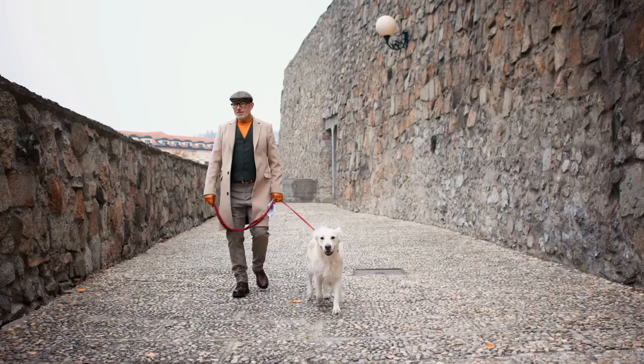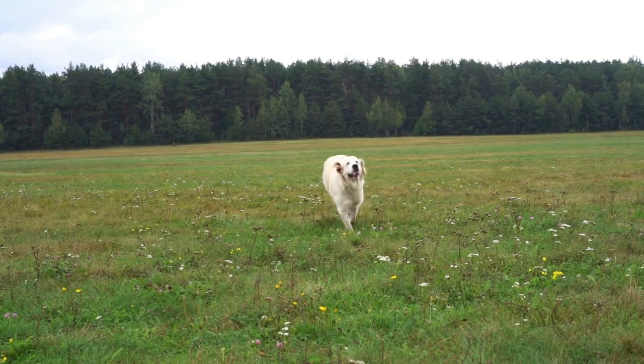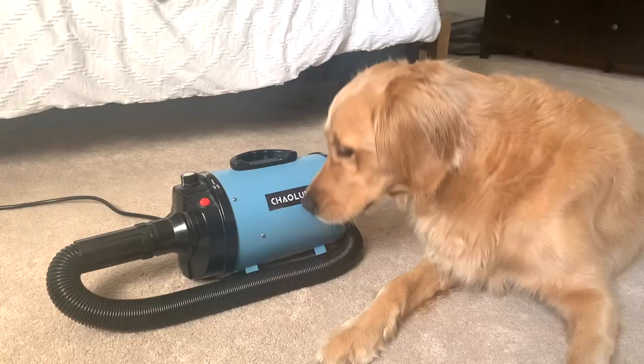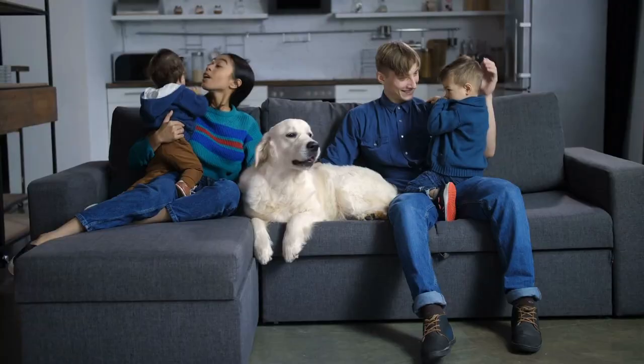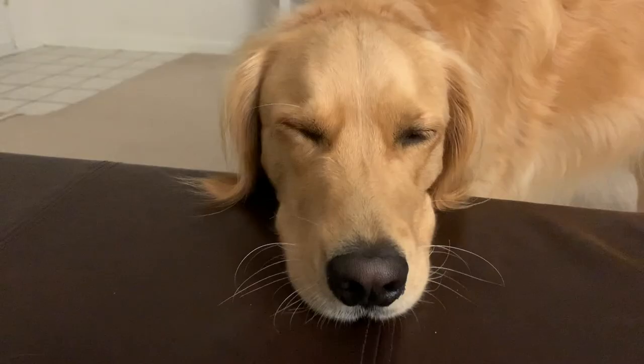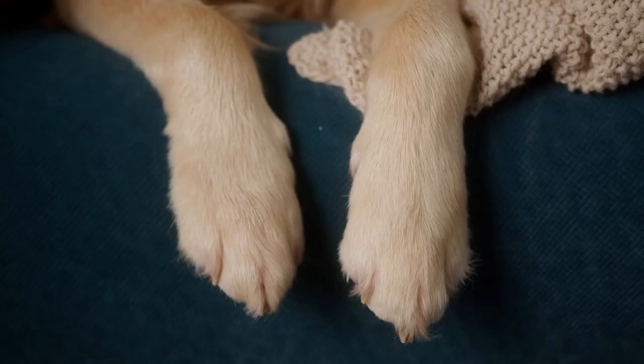Instead, make sure that you dry them off thoroughly after they swim with towels or even a blow dryer made specifically for dogs, like this one we have for our golden. Yes, I know it's a lot of work, but that's what you signed up for when you got a golden. Other factors like allergies can cause hot spots too, so definitely talk to your vet if your golden retriever is getting hot spots.